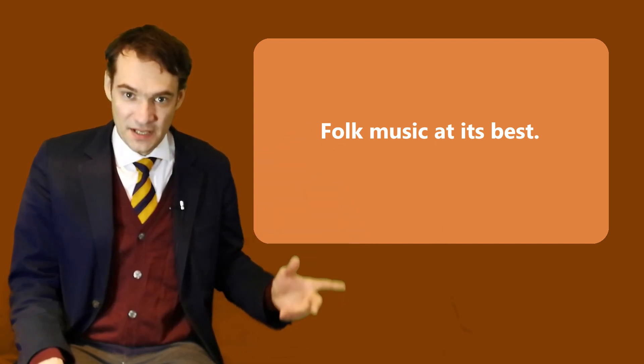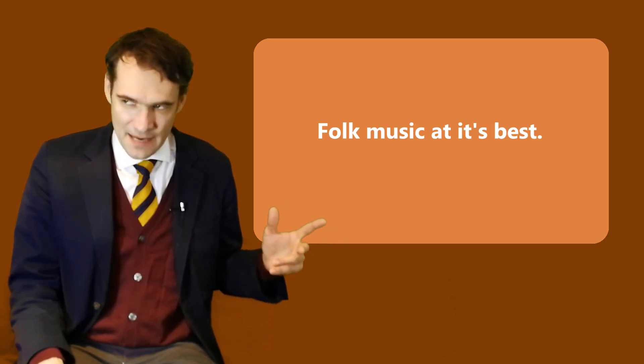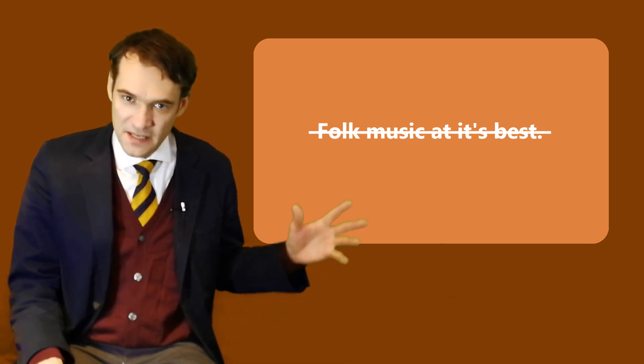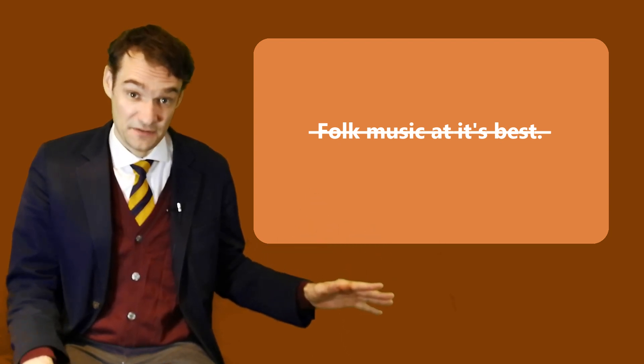And quite often you can see it spelled with an apostrophe, which I am sorry to tell you is wrong. In fact, this mistake is so common that I am really surprised when I see it spelled correctly without an apostrophe.